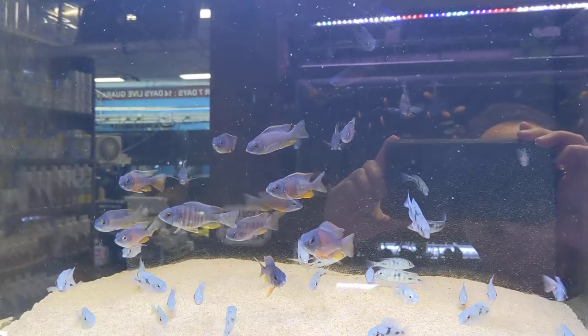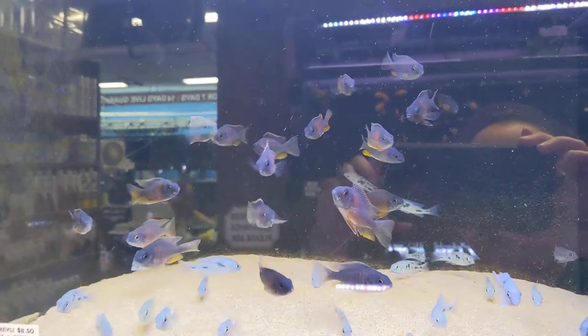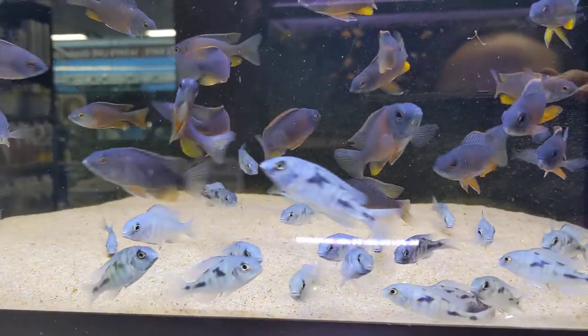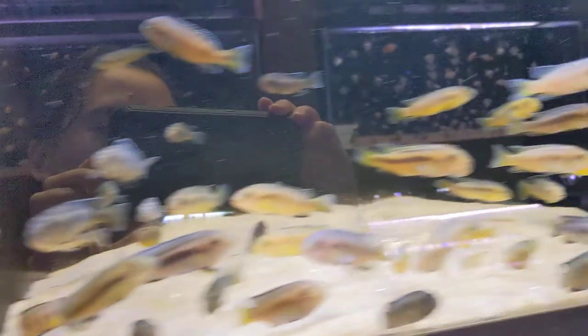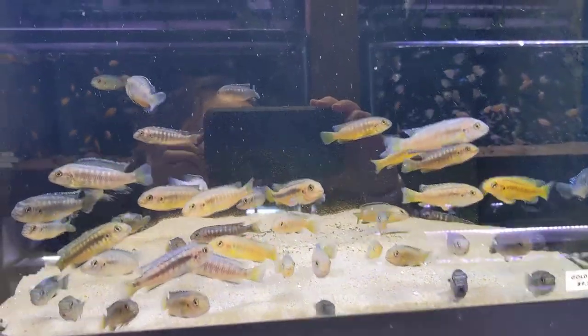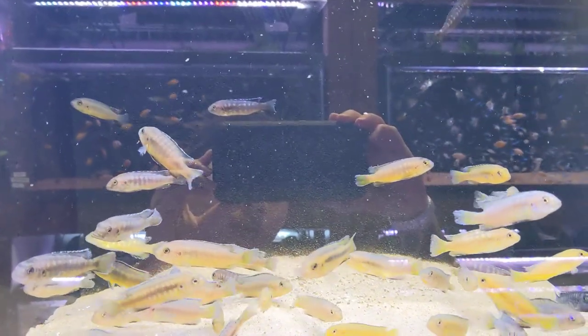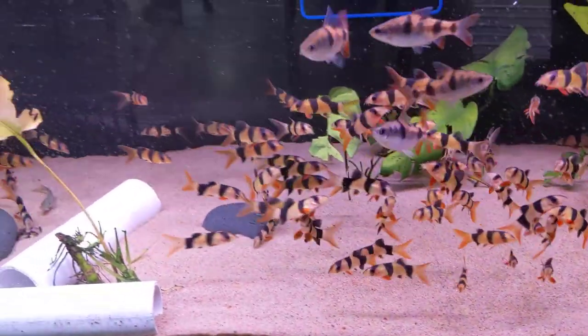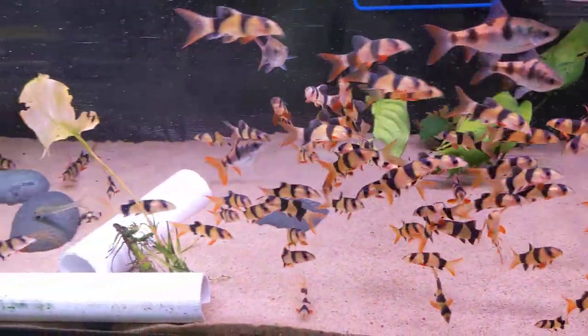Here we have some red fin borleyi and I think these are Caprichromis cichlids — I can't remember exactly. And over here some gold Tropheus telumbas. These are our small clown loaches with some aurelius barbs in there.